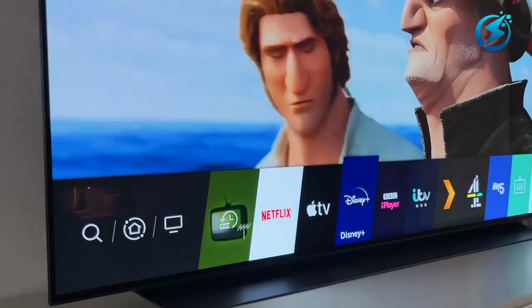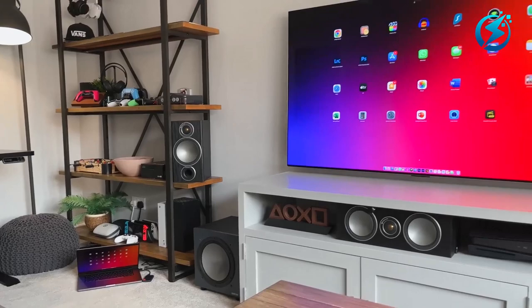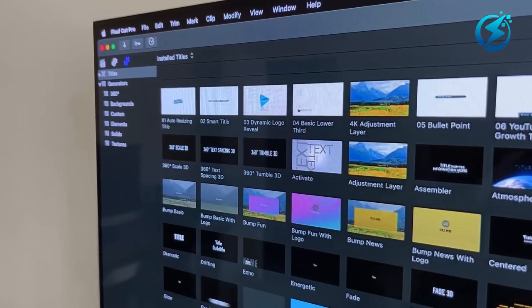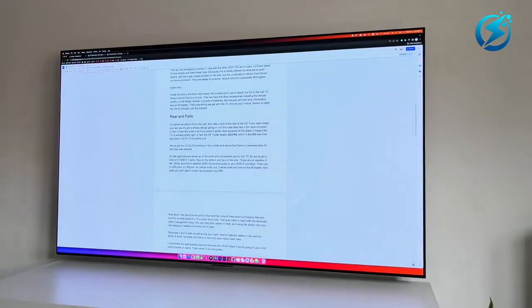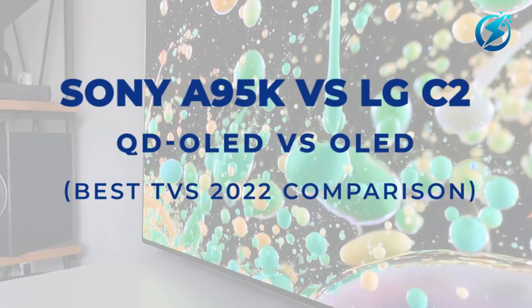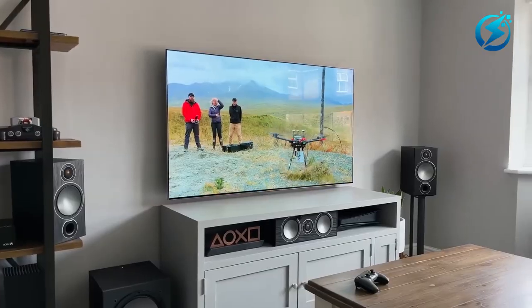As far as smart TVs go, the LG C2 is an excellent choice. The LG C1 is an exceptional TV, but with improved features, the LG C2 sets itself apart as the upgraded version. If you are looking for alternatives, you can check the review on the Sony A95K vs. LG C2, QD OLED vs. OLED, and the Best TVs 2022 Comparison to see what other options are available.